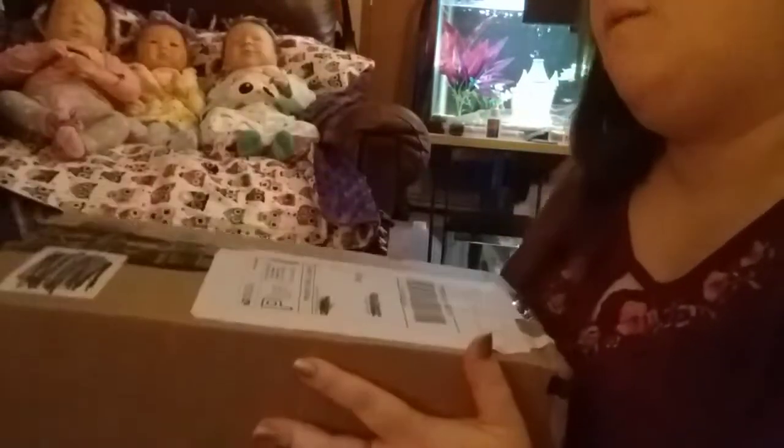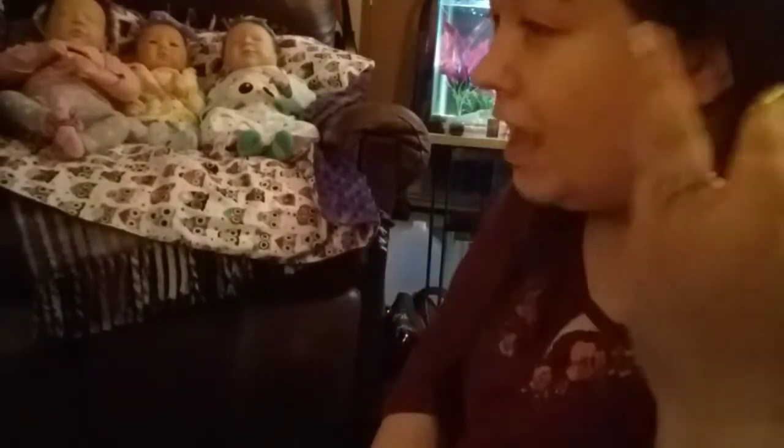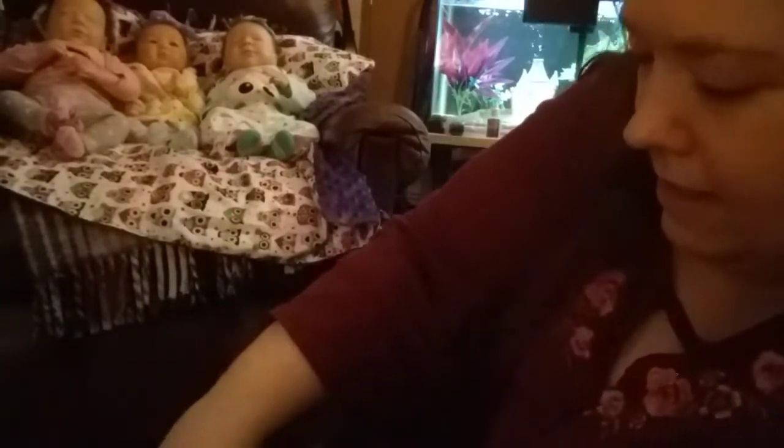I am actually on today because I have got two things to tell everyone. First off, I am going to be receiving another baby shortly. I actually have a box that contains some shower stuff for that baby. I have three babies on the way and you will eventually see each one. I have a brand new baby that I just recently got — I will show you her — but first let me get into this box and then I will show you the new baby.